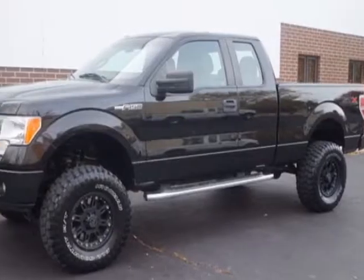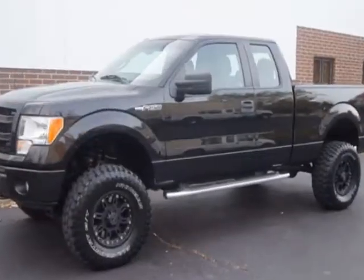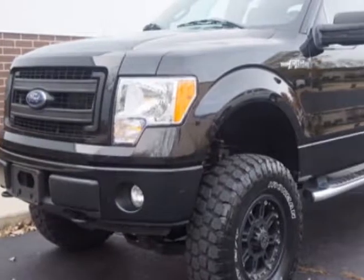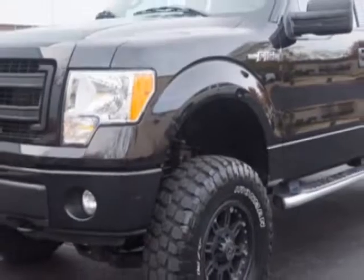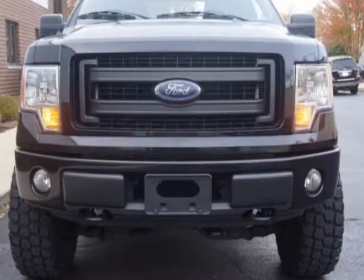This vehicle gets an estimated 16 miles per gallon in the city, and an estimated 21 on the highway. This F-150 boasts a 5.0-liter engine and has a 6-speed automatic transmission. Another great feature is that this vehicle uses flex fuel.